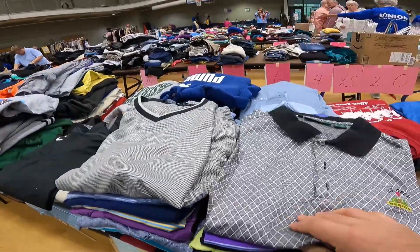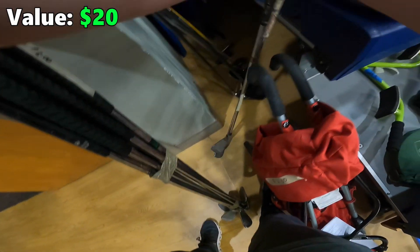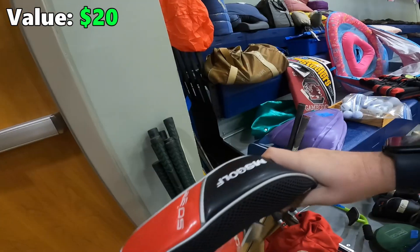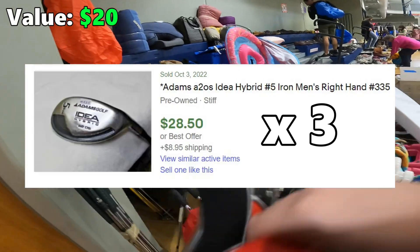I want to start with clothes. That's kind of cool actually — I think we have some Adams Golf stuff back here. Adams — yeah, pick these up for sure.